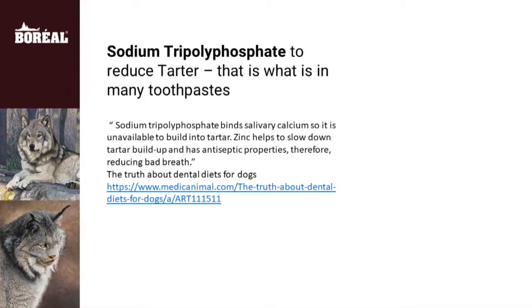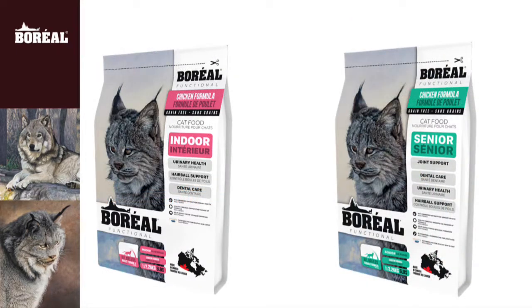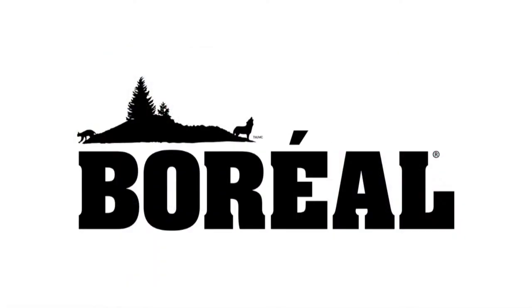Macanthus fiber also helps with dental abrasion. As well, we add sodium tripolyphosphate, which slows down tartar build-up. At Boreal, we think indoor cats should have the life of Riley, and we think our functional food will help.